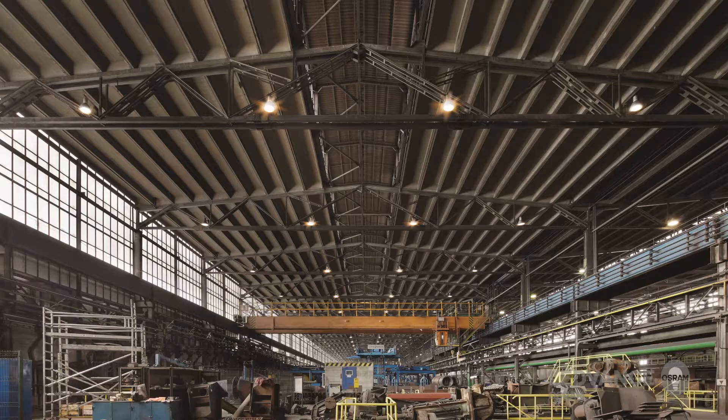The Leadvance high bay luminaires are suitable for various applications. The main application areas are warehouses, logistics centres, industry and outdoor areas.